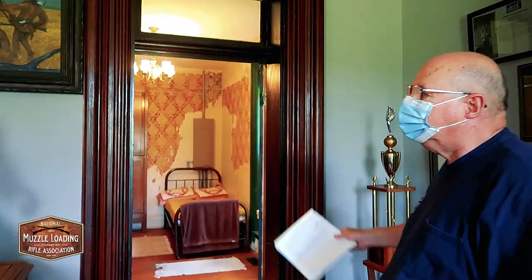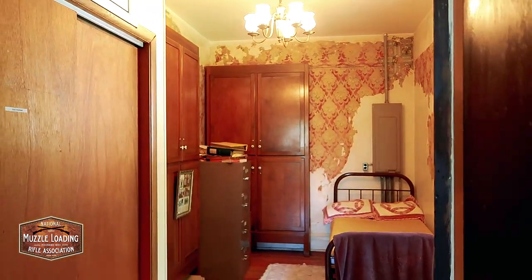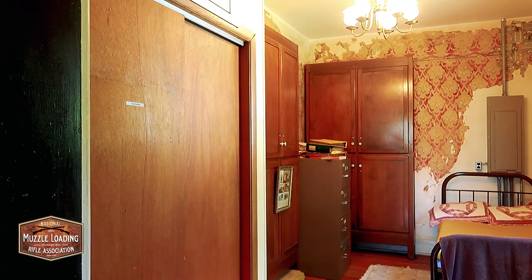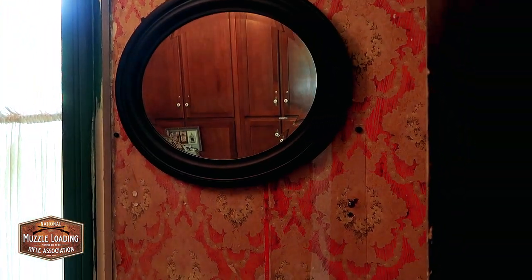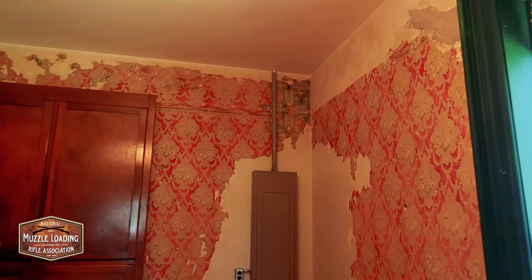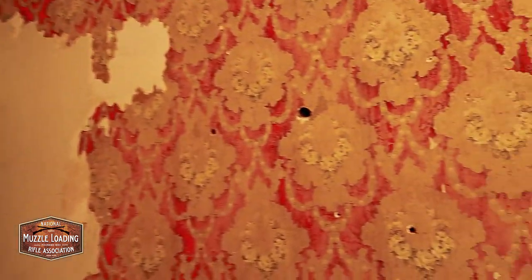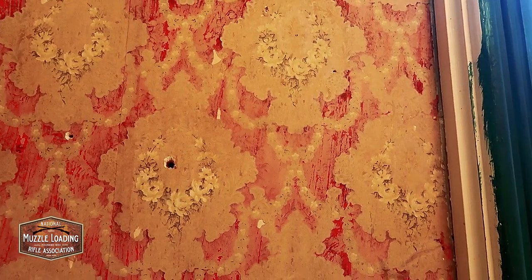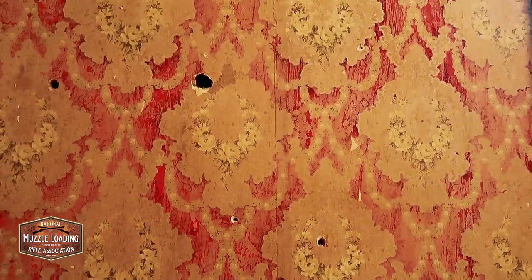Back here is the guest bedroom — where the Rams' guests would have stayed. We left some of the wallpaper on the walls to show what it used to look like; we got about halfway through scraping and decided to leave it. The ceiling was in bad shape so we had to take the wallpaper down in places. The wallpaper was metallic so that candles would reflect the light when they walked into the room, making it brighter.